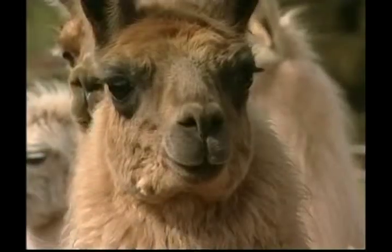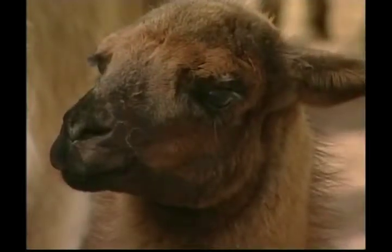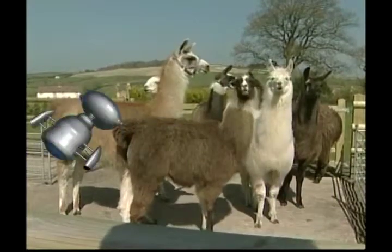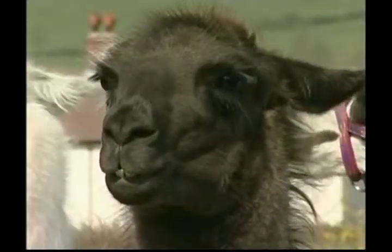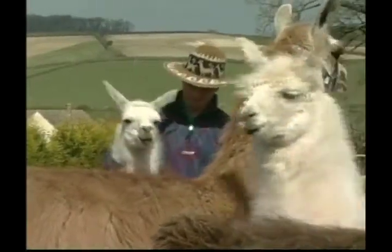Llamas don't bite, but they do spit when they're annoyed — though that's mostly at each other. A group of llamas is called a pack. Llamas are social animals and prefer to live with other llamas or herd animals like cows or sheep.